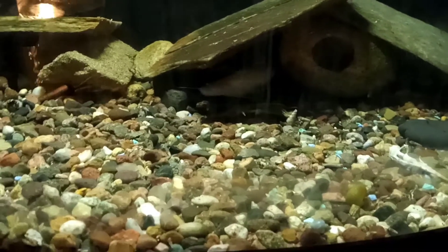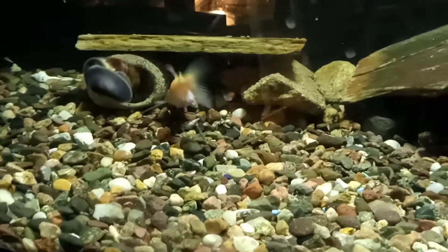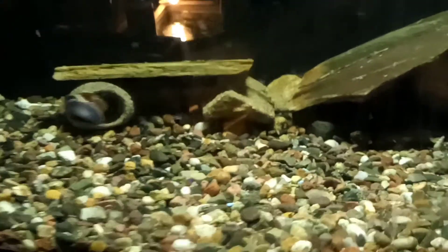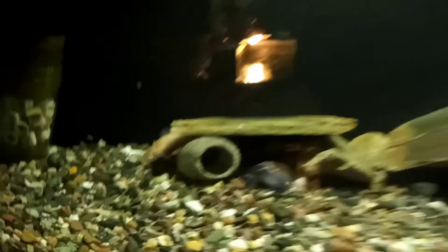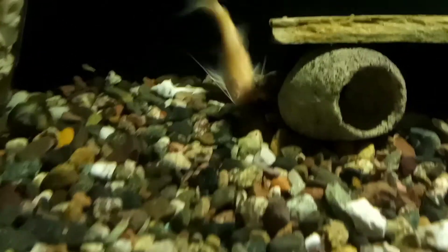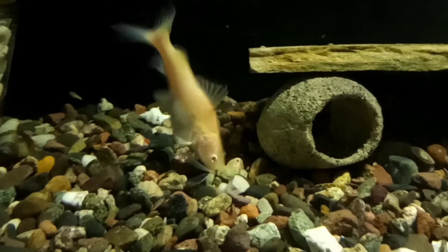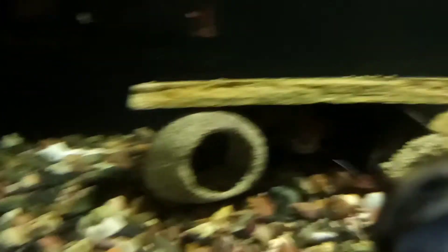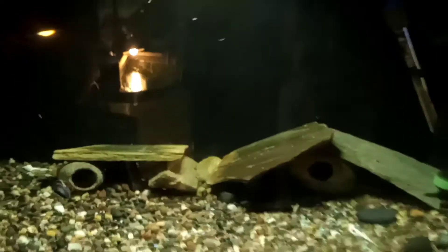Yeah, that's my little video on this little guy — kind of a little update. I've shown him a couple times but I don't think I've actually done a video on that little guy. This is my Asian albino redtail catfish, soon to be a monster. Alright guys, have a good one — like, share, and subscribe!